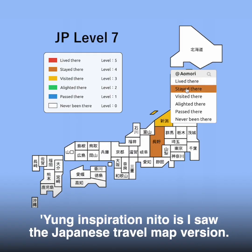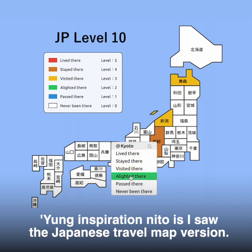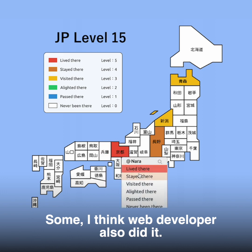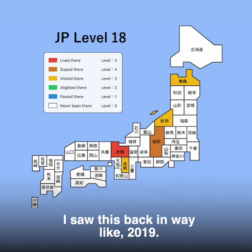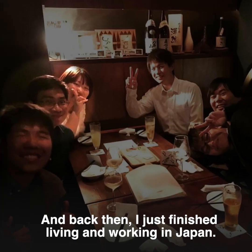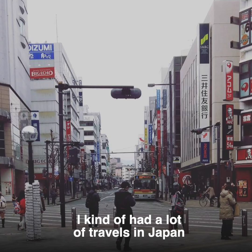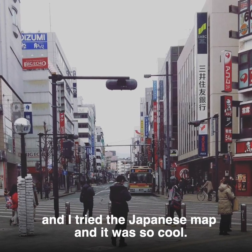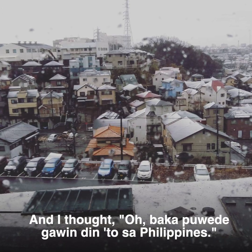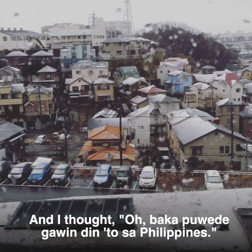The inspiration is that I saw the Japanese travel map version. Some web developer also did it. I saw this back in 2019. And back then, I just finished living and working in Japan — I kind of had a lot of travels in Japan. And I tried the Japanese map and it was so cool.